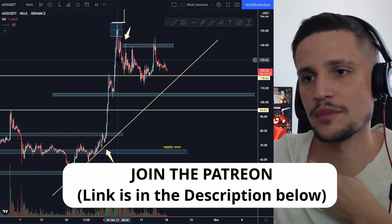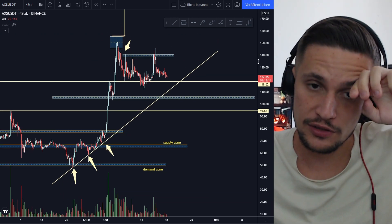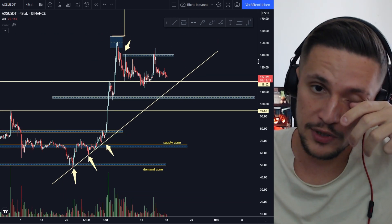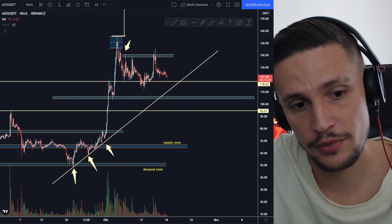As long as we can hold the support area around $113, I'm definitely still very bullish on AXS. That was the quick price prediction for AXS. If you're enjoying these videos please drop a like and subscribe to my channel. If you have any questions just comment down below — hope to see you in the next video, thanks for watching!